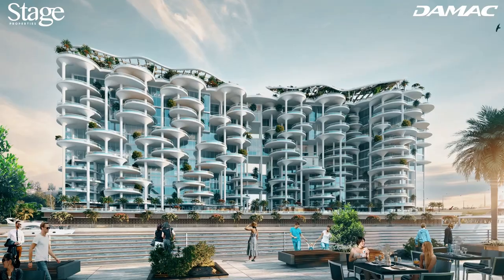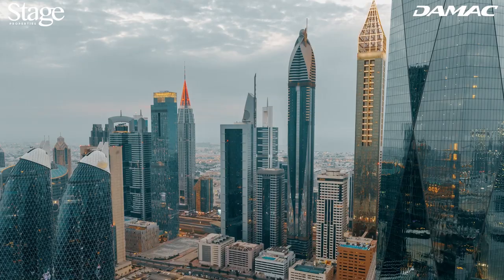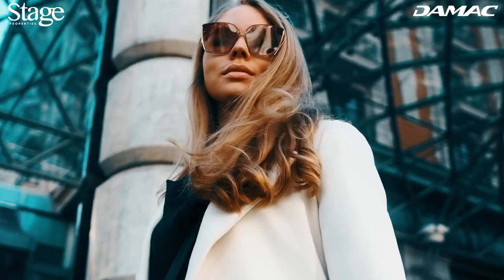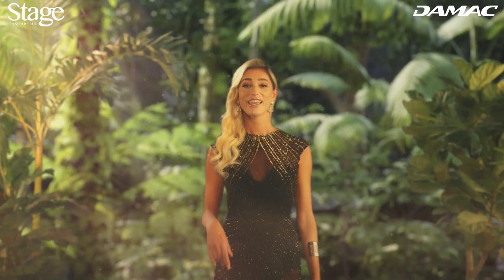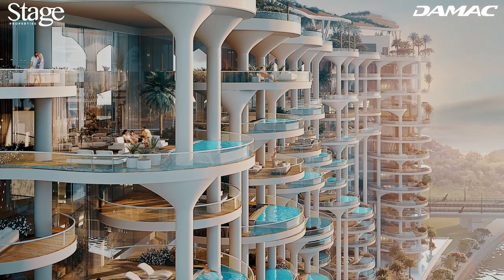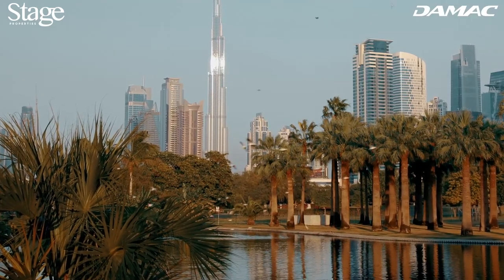Just a few minutes from the Burj Khalifa, Dubai Mall, and the Dubai International Financial Centre, and only a 15-minute drive from Dubai International Airport. The building gives you access to green fields, waterways, and the hustle and bustle of the city's main business, leisure, and entertainment districts.